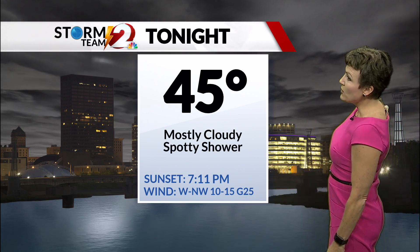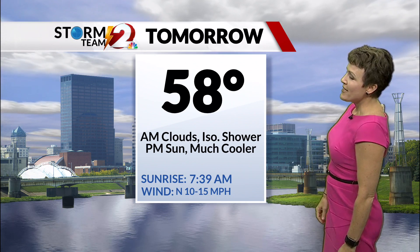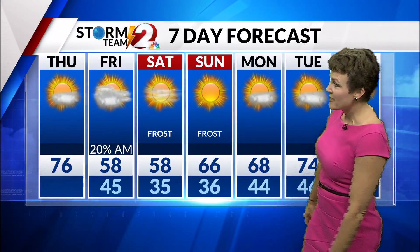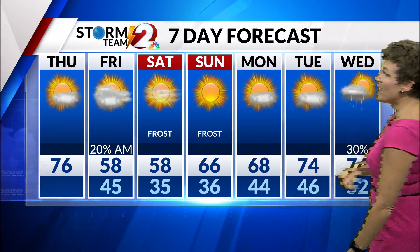A spotty shower possible tonight; it does get breezy with a low of 45. Tomorrow, we'll start off breezy with morning clouds and a shower, then afternoon sun and much cooler — a high of just 58 degrees. Frost Saturday morning as we drop to 35, and again a cool afternoon at 58, but lots of sunshine this weekend.